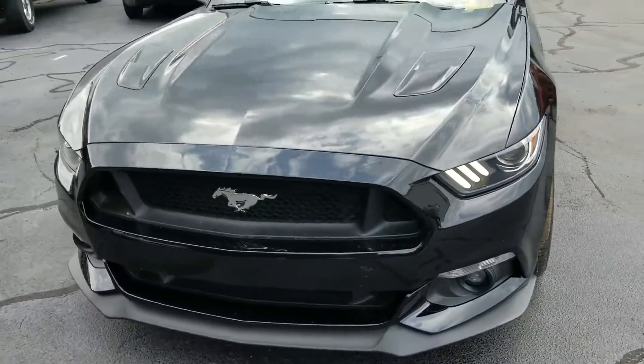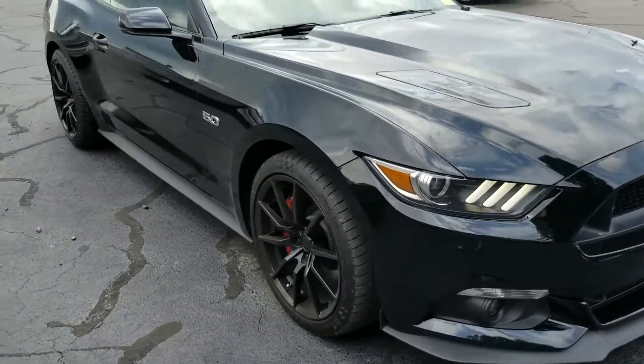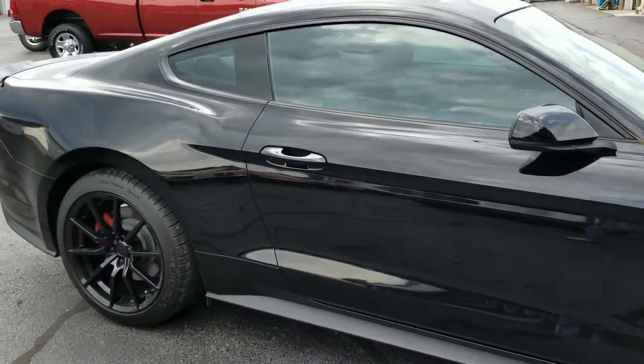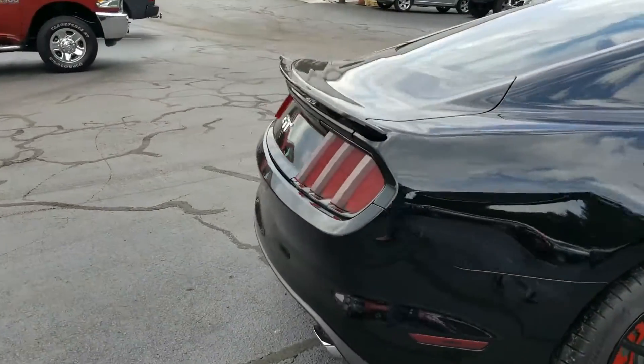Beautiful car. As I said, Rodney had asked me to make this and send it to you, so I'm doing that for you. It has been through the shop, but it has not been detailed, so do not think that this is how I normally do this, because it is not.